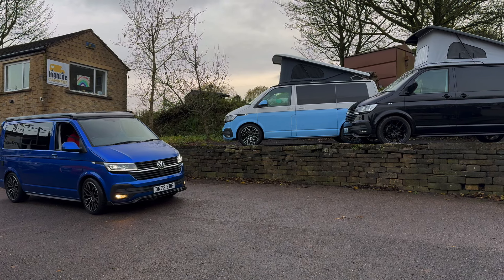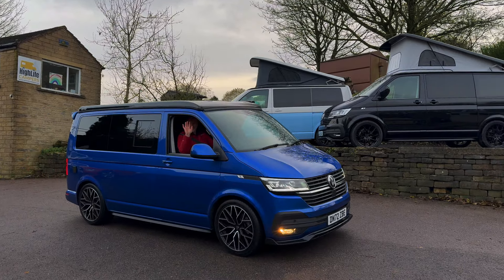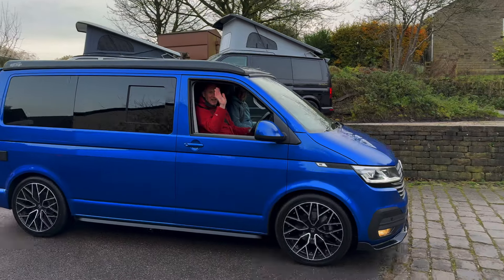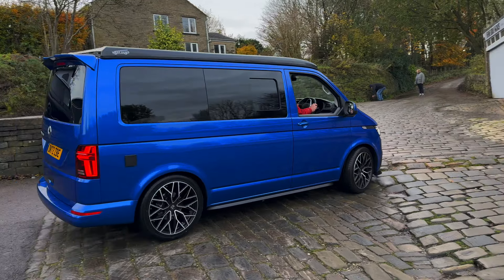I'll put a quick video on screen now of a Ravenna Blue van we completed at the back end of last year, just before Christmas. This particular van had our platinum conversion package plus a few extras including solar. Once they've had the 20-inch wheels fitted, been lowered, and had the full conversion, they look absolutely amazing — and this is exactly what this van could look like.